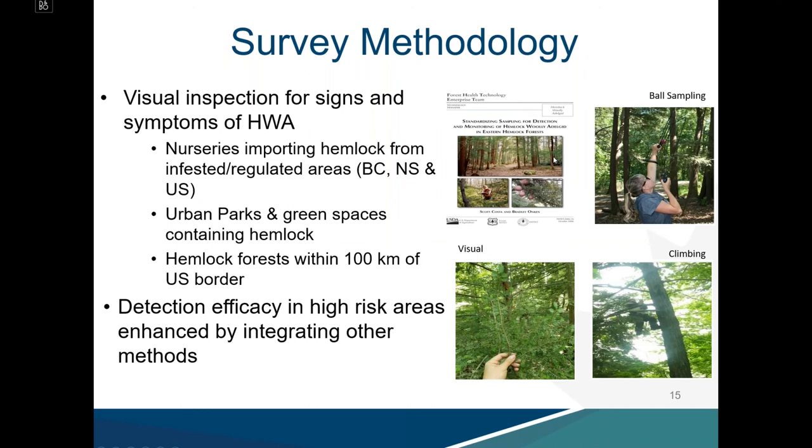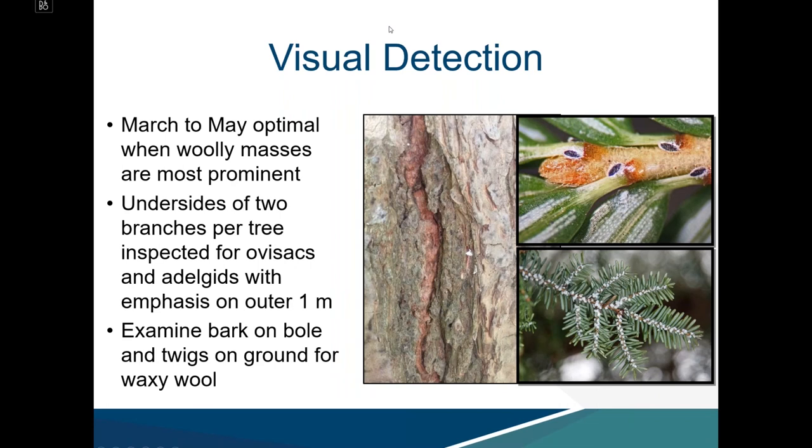Our survey methodology is an adaptation of the USDA's practices. We conduct visual inspection for signs and symptoms of HWA, targeting three main site types: nurseries importing hemlock from infested or regulated areas of British Columbia, Nova Scotia, or the United States; urban parks and green spaces containing hemlock; and hemlock forests within 100 kilometers of the US border. In some cases we increase detection efficacy by integrating ball sampling, branch sampling, and climbing.